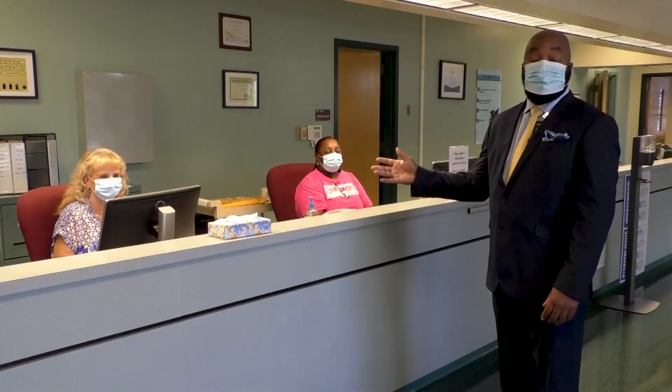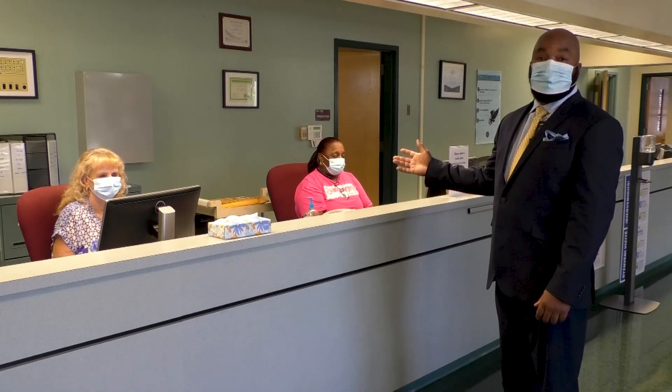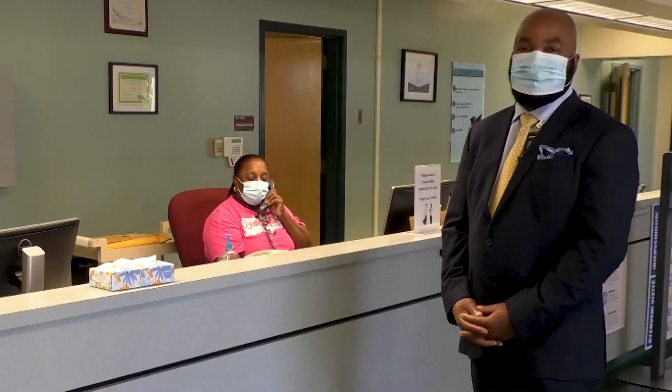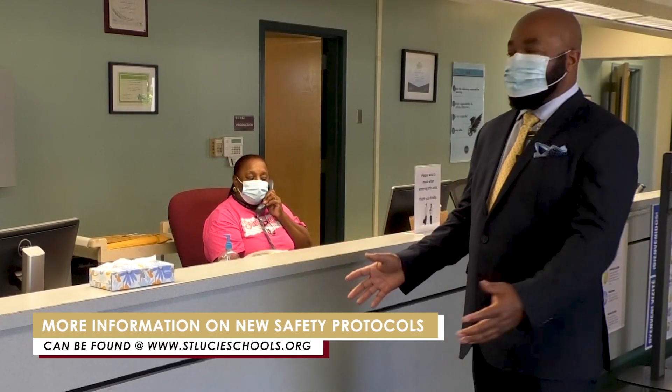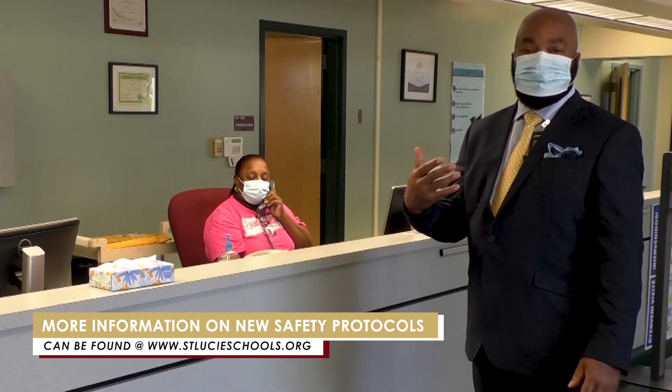In our front office area and other areas around campus, our staff is here to help you with questions, schedules, and anything else that you may need. You'll notice that we are practicing good social distancing by remaining six feet apart and also by wearing our face covering while at school.